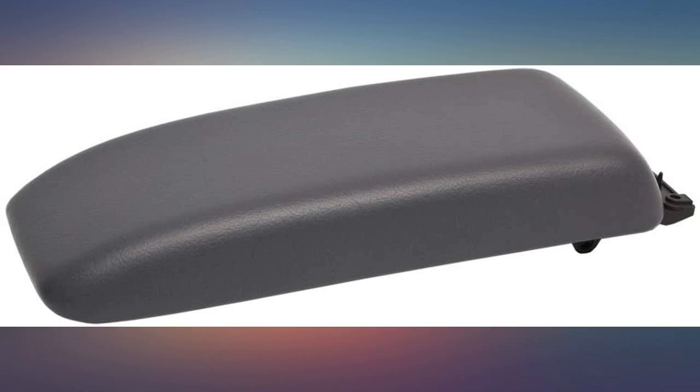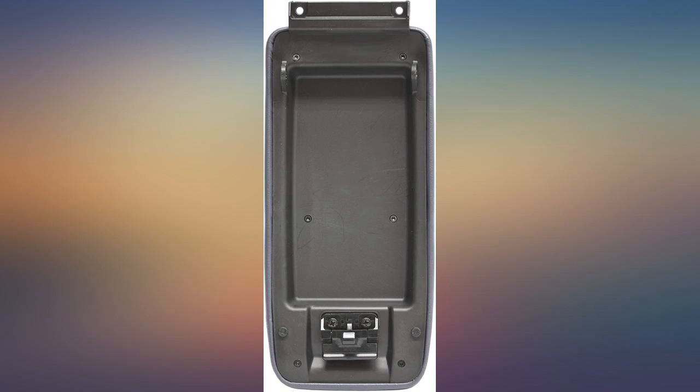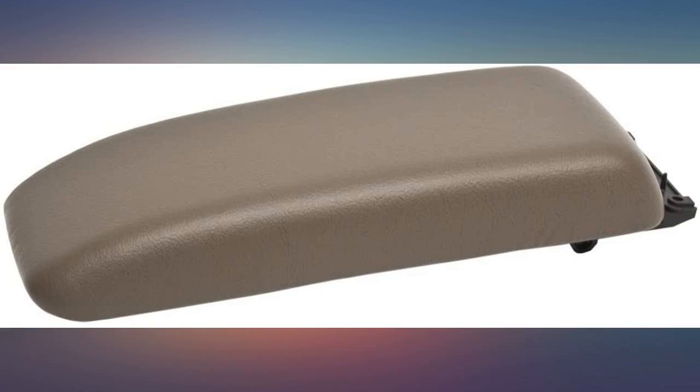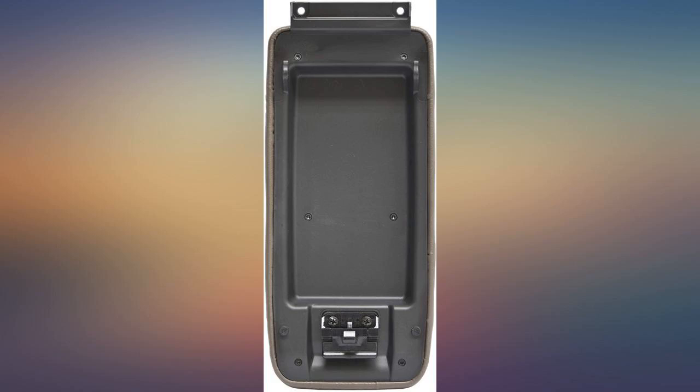Fit perfectly and matched my truck's interior perfectly. Great OEM part, easy to install, perfect fit for my 98 Tacoma. Can't find a better price anywhere. The console was worn out, new one fit and matched perfectly, install took 5 minutes. Thanks.